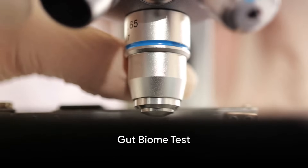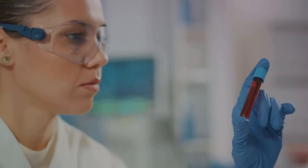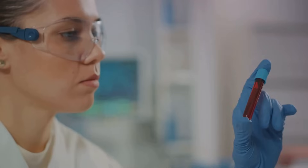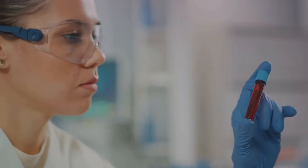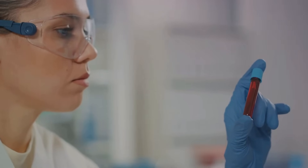Let's delve into these tests. First, the gut biome test. This isn't just about digestion — it's about how gut bacteria affect your overall health. Different bacteria can influence everything from nutrient absorption to inflammation levels in your body.